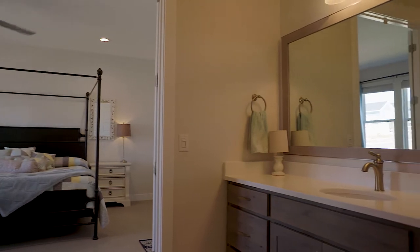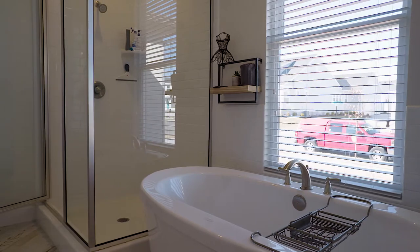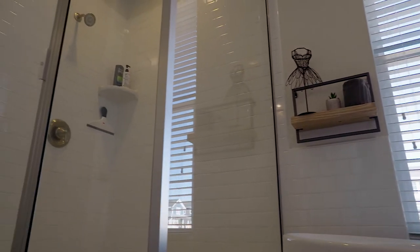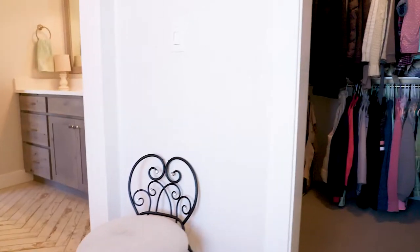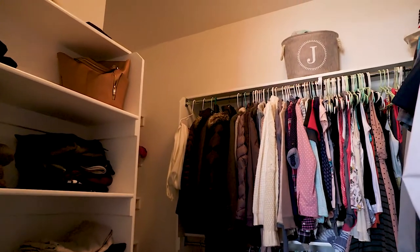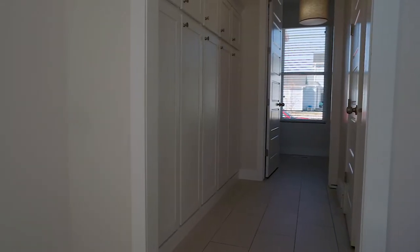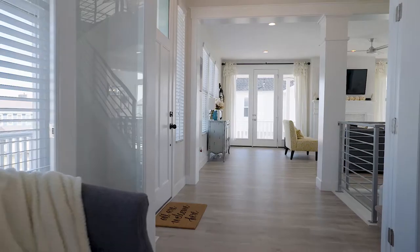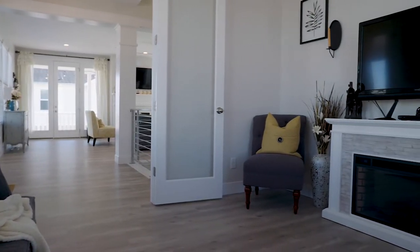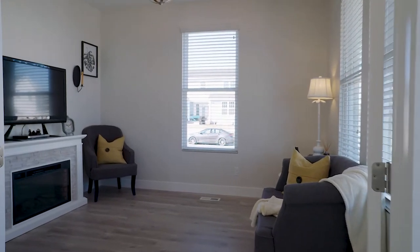The master bath is just absolutely beautiful — a standalone tub, a separate shower, his and her vanities so each person has their own space, and a huge walk-in closet. As you head back out to the mudroom, there are built-in lockers and cabinets within the laundry room space, so plenty of storage. You can also see those nice upgraded metal open railings — so popular right now — and a den as you walk into the house, a space to sit down and relax at the end of the day.